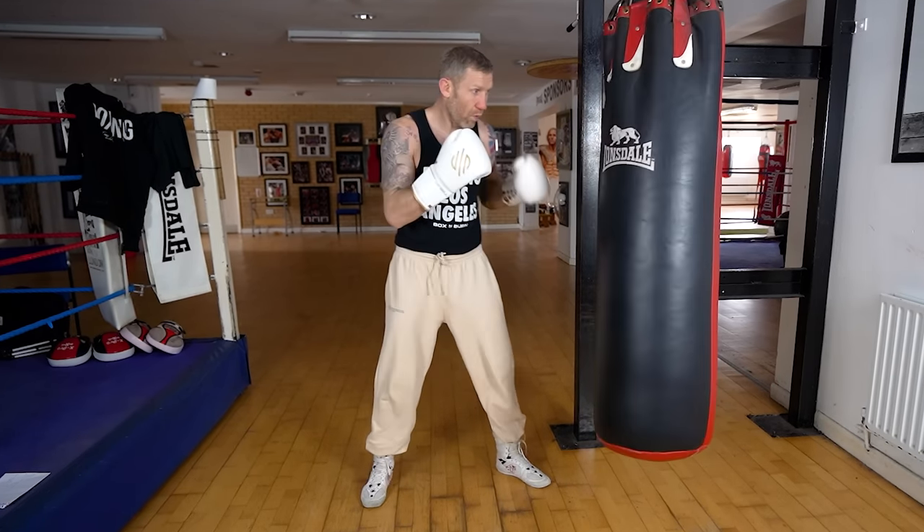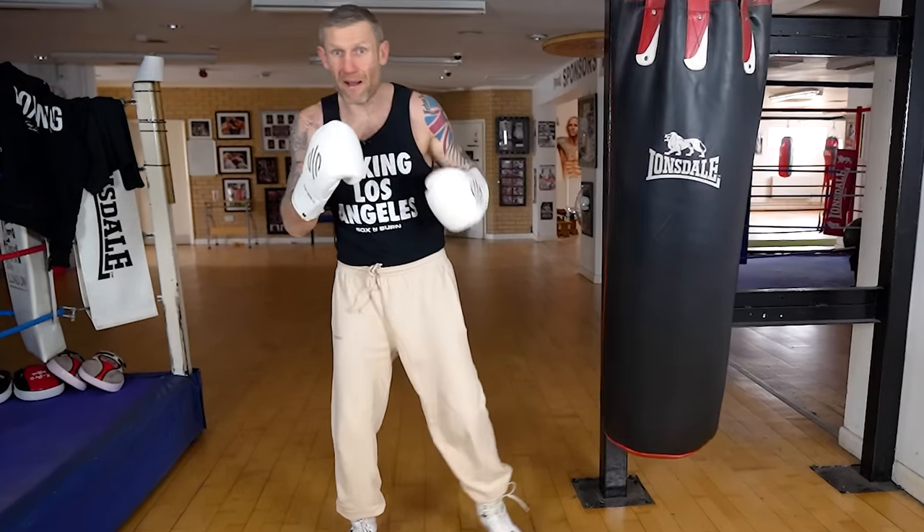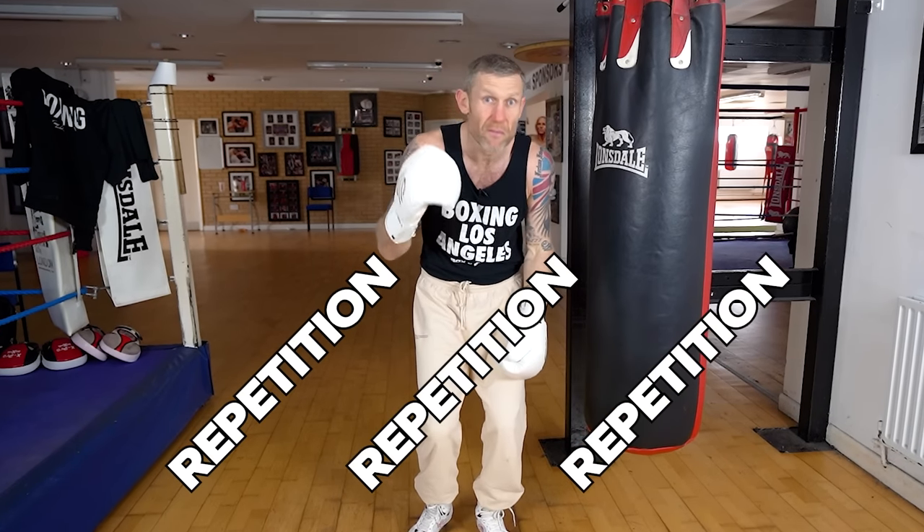After you've done the jab, we go on to the hook — one hook, then two, then three, and so on. Go through every punch that you can, because with the repetition, repetition, repetition of throwing those punches, that's what's going to improve them.